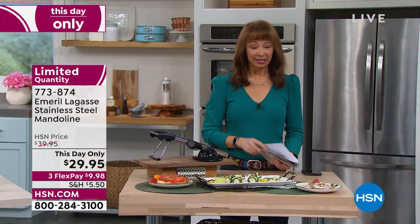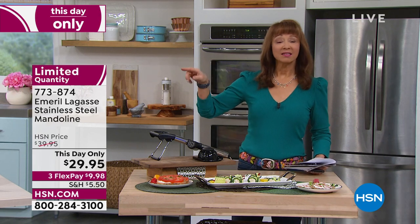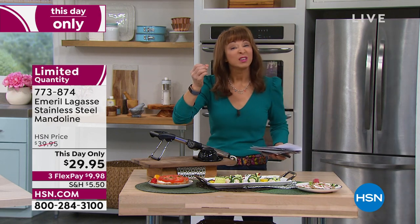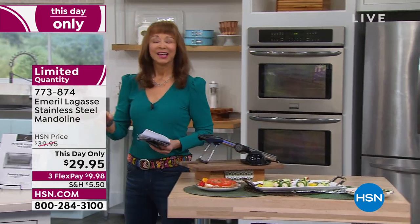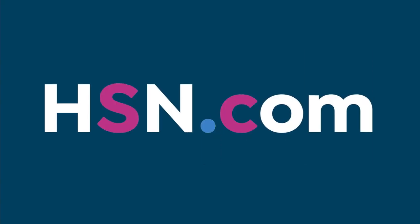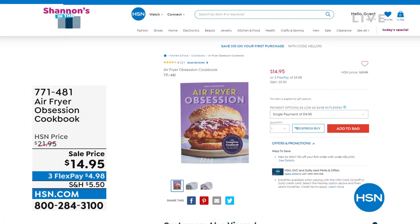If we had sound-o-vision, let alone smell-o-vision, I know you'd be grabbing yours. Our next item — that's why you hear that crisp, that crunch. If you haven't seen the infomercial, with one of the most popular air fryers in the market. Speaking of air fryers, we've got this great air frying cookbook that's a half-off sale, $14.95, with a flex pay of $4 and change.